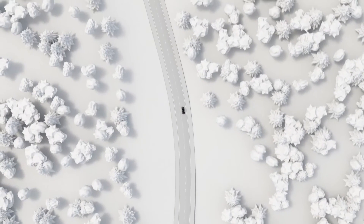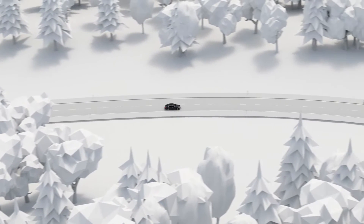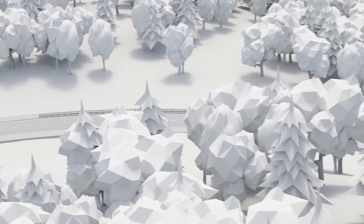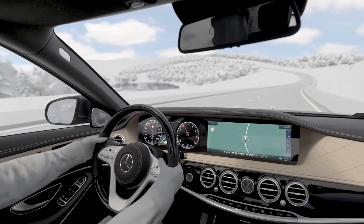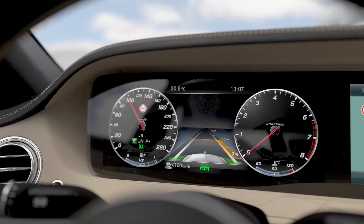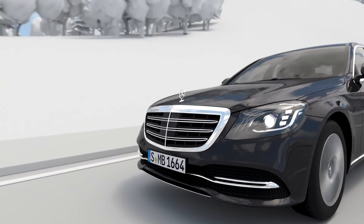By using map and navigation data, Distronic is able to support both a smooth and an efficient driving style. When Dynamic Select is in Eco setting, this mode is activated automatically on downhill stretches. The powertrain switches to idling mode, and depending on the given driving situation, the engine may even be switched off temporarily.